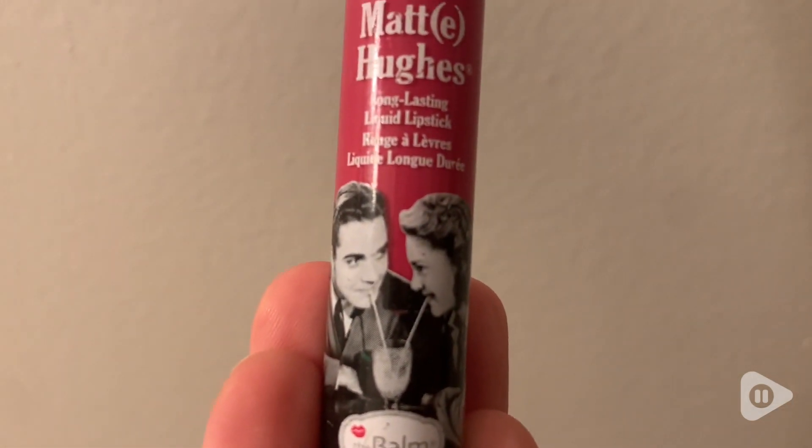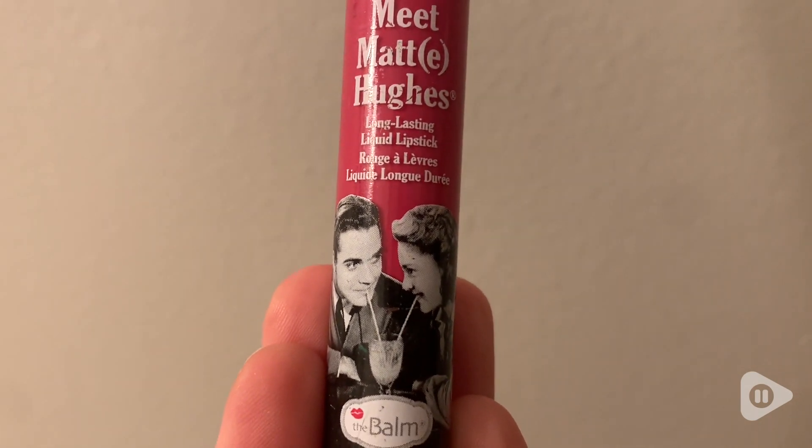Hey, it's Rachel with WTI. This is my favorite liquid lipstick. It's by The Balm, and it is called Meet My Hues, the color sentimental. I love it. All of The Balm's makeup products have the cutest graphics and the most fun names for their makeup.